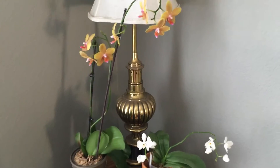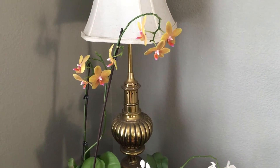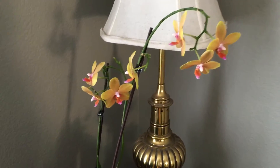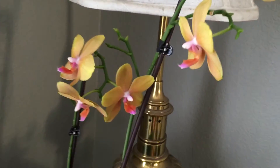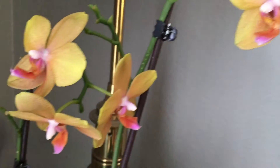I have a few Phalaenopsis in bloom. This one is a no ID. It's been in bloom before and I've videotaped it, but it's in bloom again.